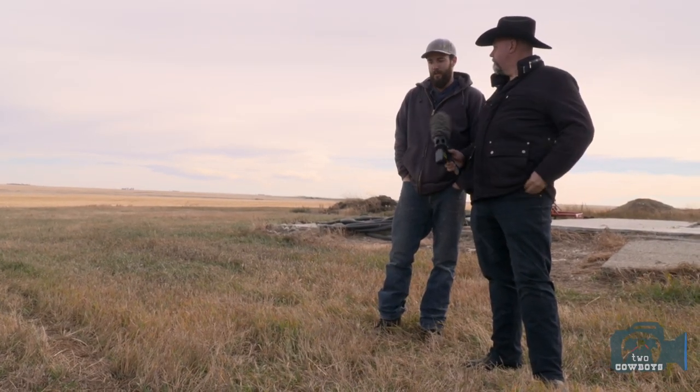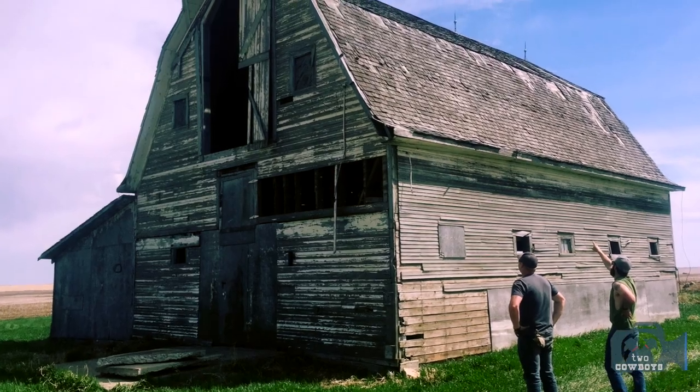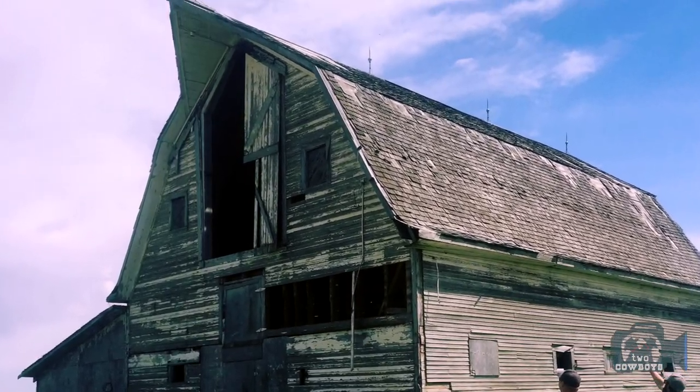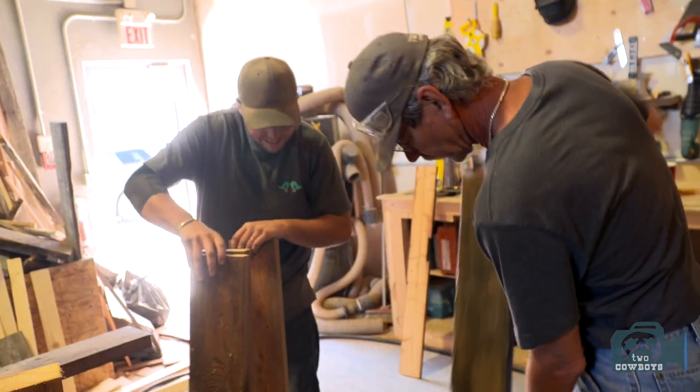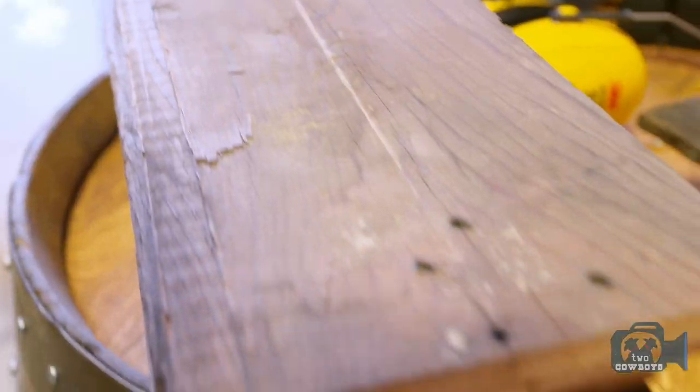What goes through your mind when you tear one of these older buildings in Alberta down? The first thing is always the history of it. It's nice to go into a barn and kind of know where it came from. To see a barn in an area like this that managed to stand as long as it did, and for us to be able to save the wood off it, was pretty incredible.